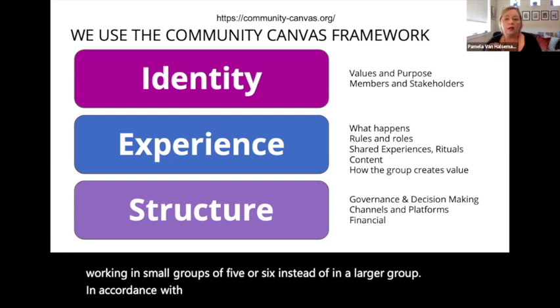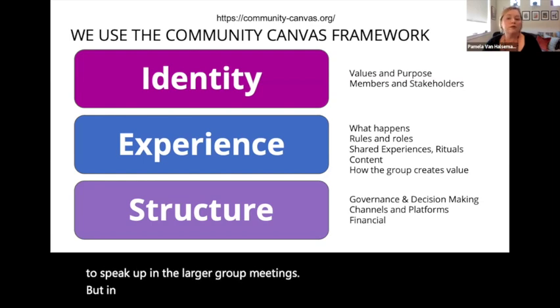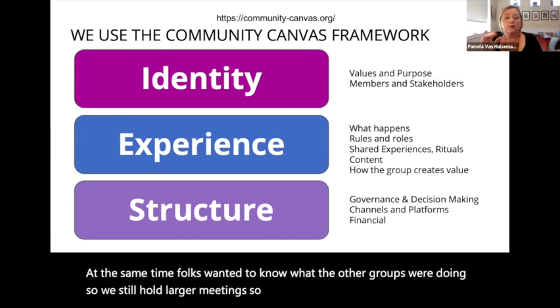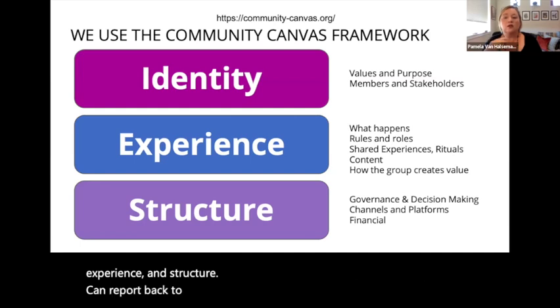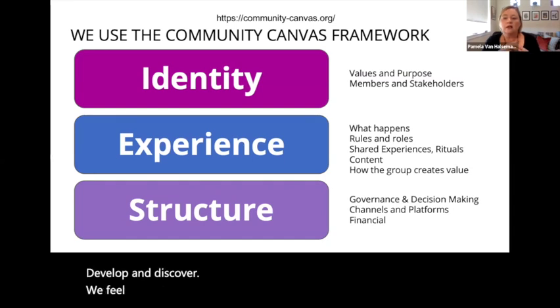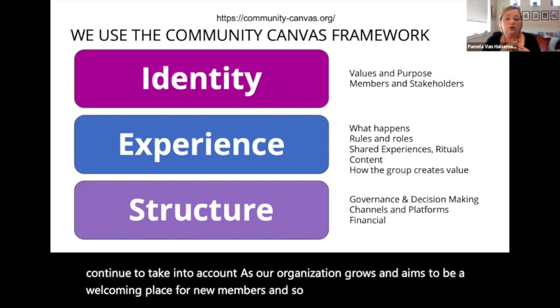In accordance with our desire to become a welcoming community that invited input from everyone, we learned that people found it harder to speak up in the larger group meetings, but in the smaller group everyone felt happy to share and participate. At the same time, folks wanted to know what the other groups were doing, so we still hold larger meetings so that the three groups — identity, experience, and structure — can report back and collect feedback, often asynchronously via Google Drive, text, or Slack. We feel these discoveries are important to remember as our organization grows and aims to be a welcoming place for new members.